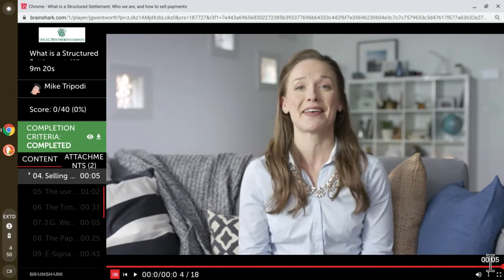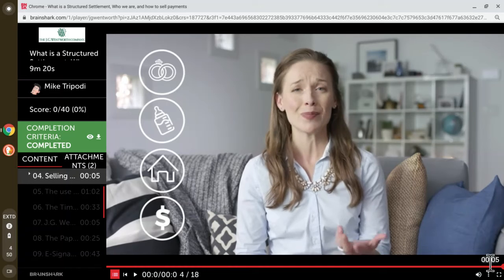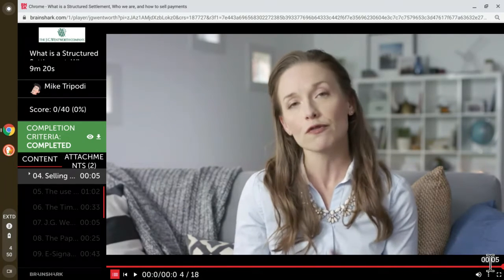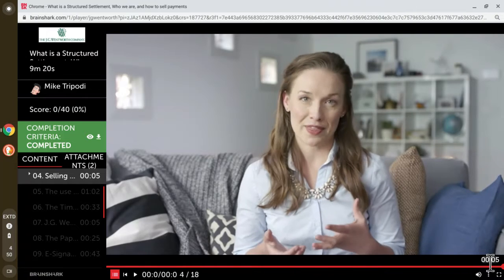You might need more of your money sooner for an important expense like a wedding, having a baby, or a down payment on a house. Or maybe you need cash to help get caught up on bills or to pay off loans. Whatever you need the money for, your first step is to choose a reputable and experienced company that buys structured settlement payments.